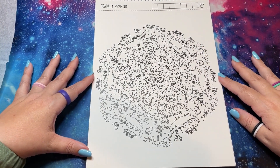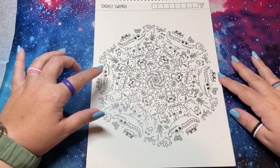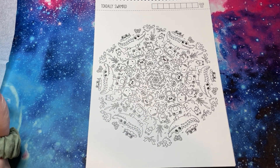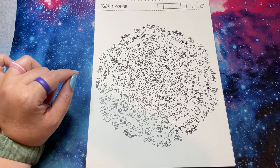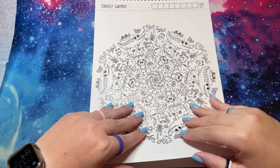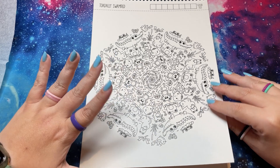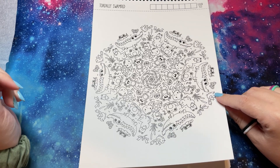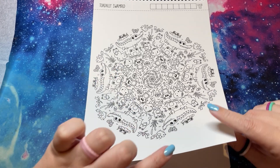'Totally Swamped' — here's our turtle, found him! I love the eyes on this gator, and the tadpoles, so cute. I love his little bow tie too. He's a fancy gator — like he's the salesman of the swamp.